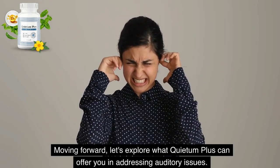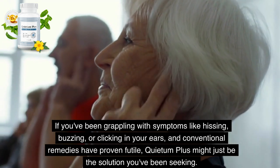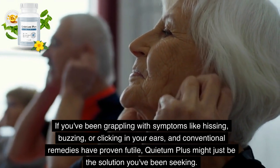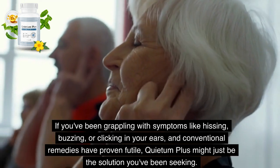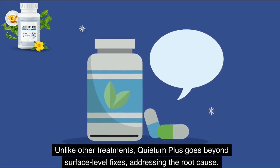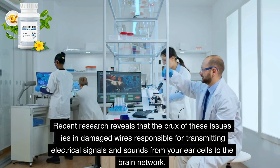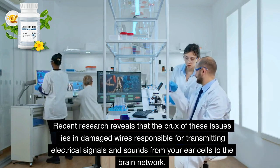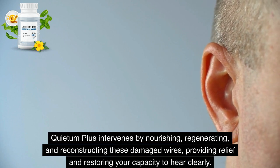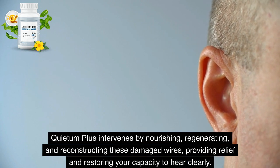Let's explore what Quietum Plus can offer you in addressing auditory issues. If you've been grappling with symptoms like hissing, buzzing, or clicking in your ears, and conventional remedies have proven futile, Quietum Plus might just be the solution you've been seeking. Unlike other treatments, it goes beyond surface-level fixes, addressing the root cause. Recent research reveals that the crux of these issues lies in damaged wires responsible for transmitting electrical signals and sounds from your ear cells to the brain network. Quietum Plus intervenes by nourishing, regenerating, and reconstructing these damaged wires, providing relief and restoring your capacity to hear clearly.